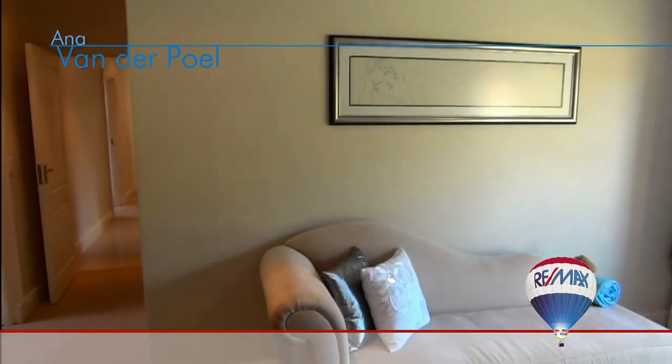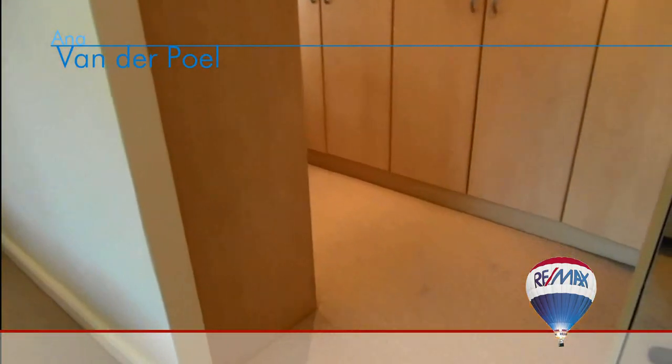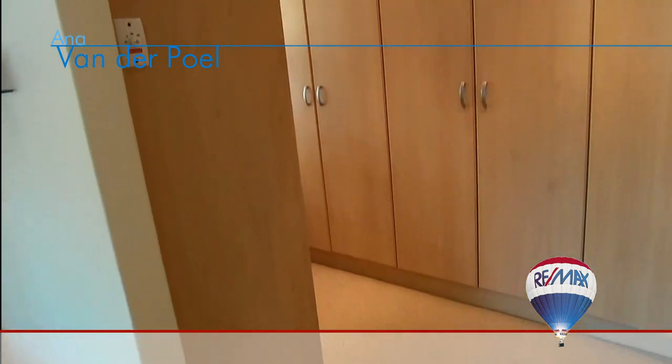This luxurious master bedroom also features a large walk-in storage area with beautifully fitted cupboards and natural light.